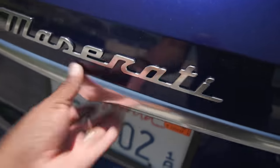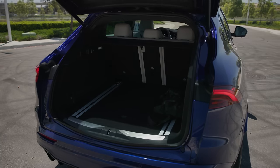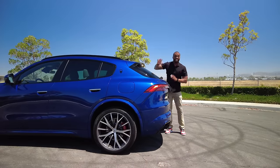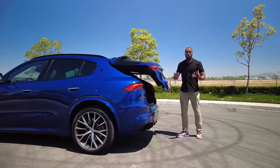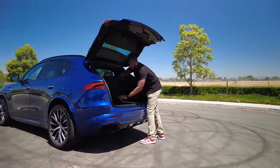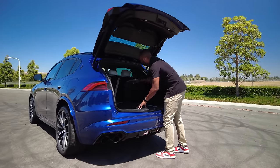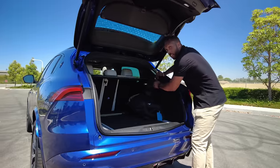Elegant taillights and body lines give it a sense of speed while looking the proper part of a performance SUV. It still has to do SUV things like be practical — the roof doesn't taper off as aggressively as some other performance SUVs, and what that means is some good cargo space.